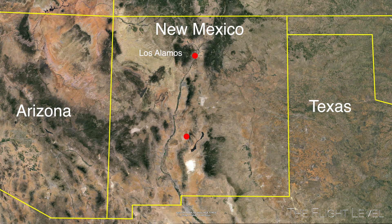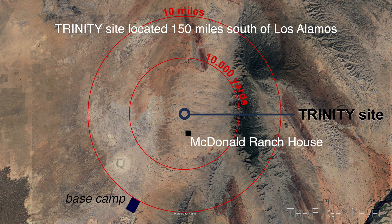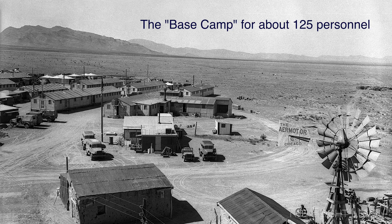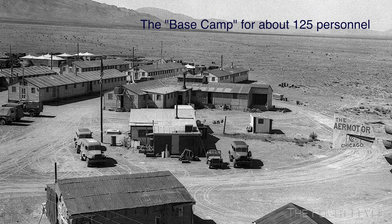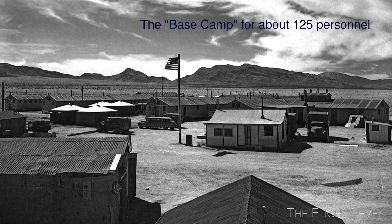The Trinity site was a 220-mile drive south of Los Alamos. There were key structural buildings associated with the Manhattan Project and Ground Zero: the Trinity site, the McDonald Ranch House about 2 miles south, the base camp 10 miles south, and three shelters at 10,000 yards from Ground Zero. The administrative and living quarters for the test personnel were established 10 miles southwest of Ground Zero, known as the base camp.